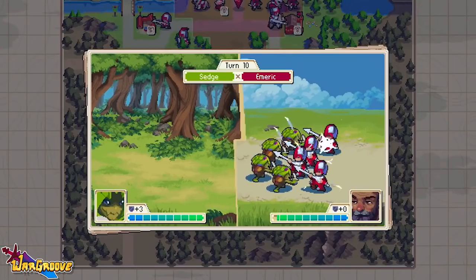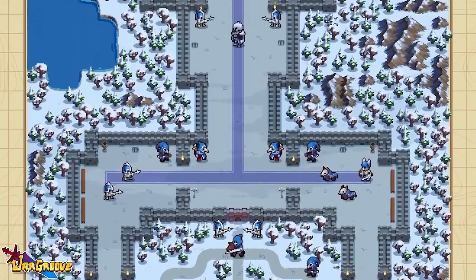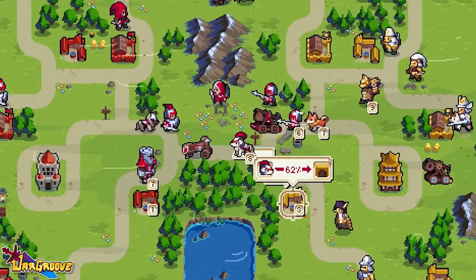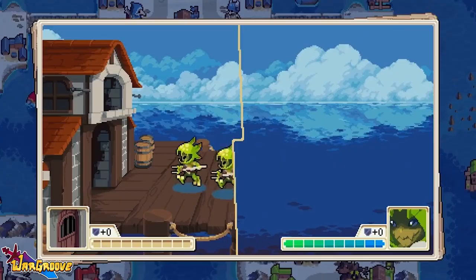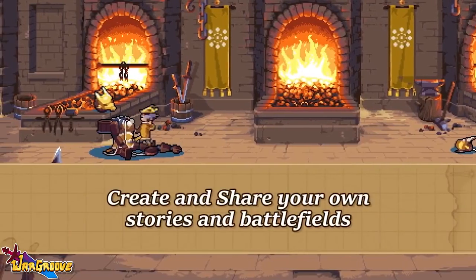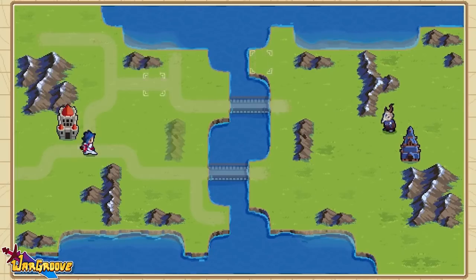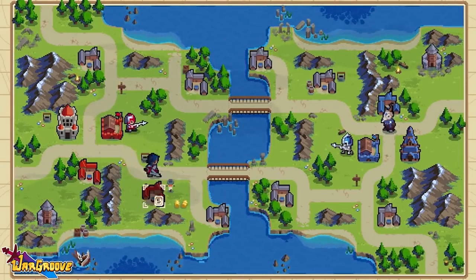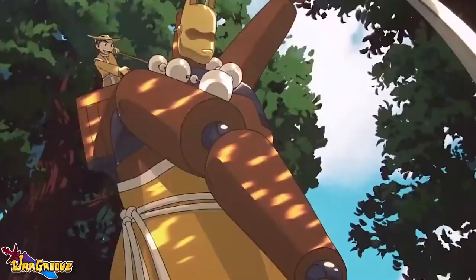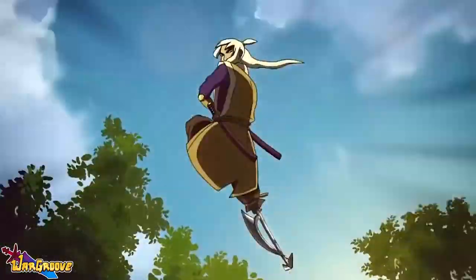There is so much more to think about, such as the effects certain terrains will have on your units or which units are weak to others. The game can be a real challenge, which is a great thing — the last thing you want in any strategy game is to not have to use any strategy. Wargroove also has local and online multiplayer including versus and cooperative play, as well as campaign editing tools that let you create your own maps. Its overall quality and polish is undeniable from the visuals to the story and the gameplay.